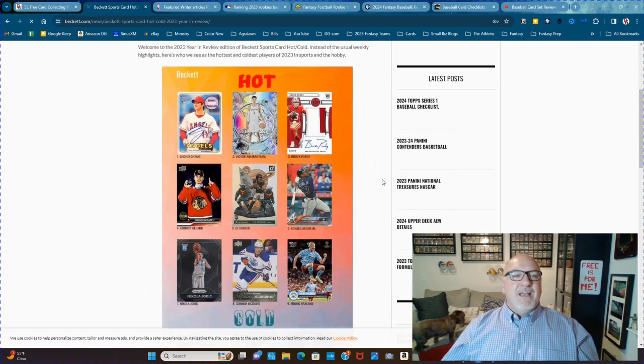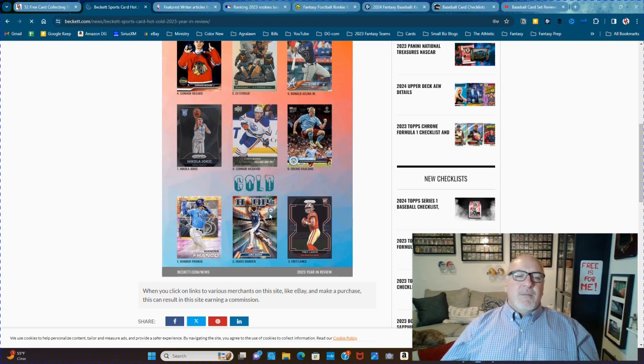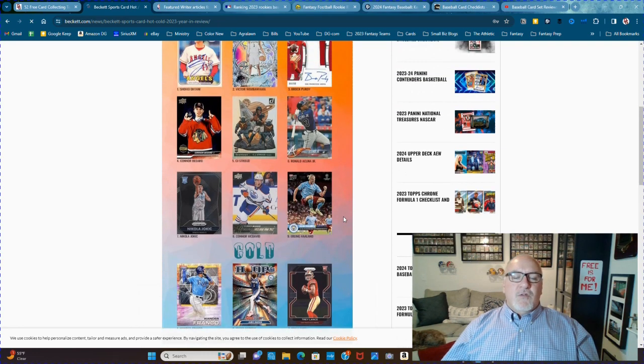Here you go. Shohei Ohtani — hot. Wander Franco — there's nobody colder right now. James Harden — I could see James Harden going up. Trey Lance, certainly.